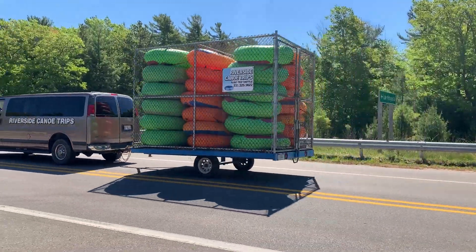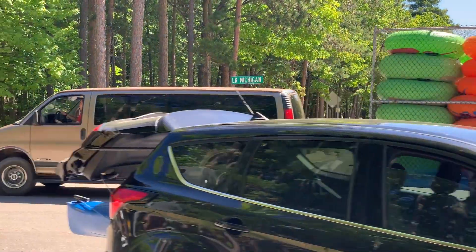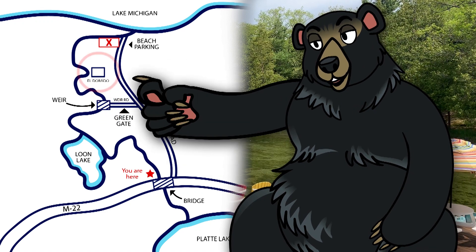When our driver is ready, you will follow our van across the bridge and take an immediate left onto Lake Michigan Road. The first pullover point is for the Weir trip. Please have all passengers unload for this trip and then proceed to the second stopping point.